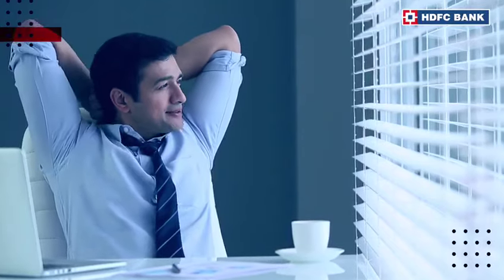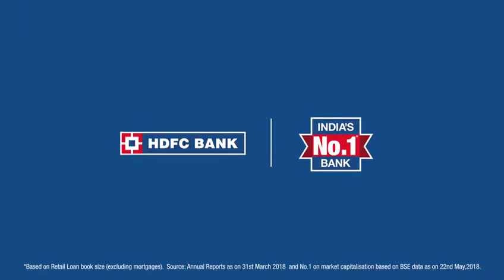HDFC Bank Corporate Internet Banking — banking that empowers you.